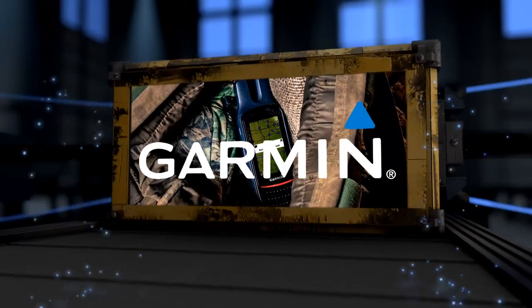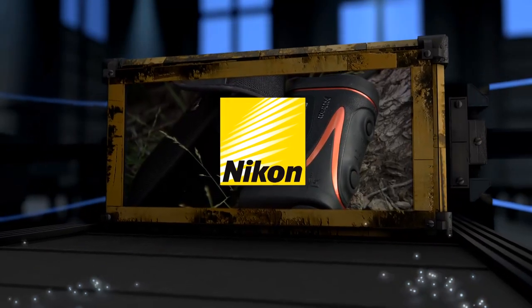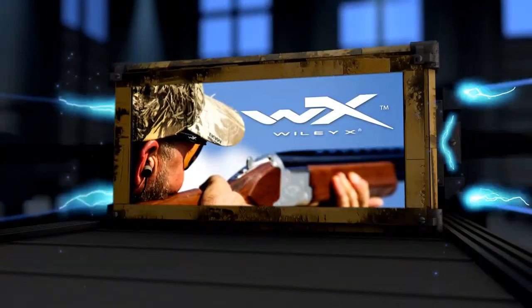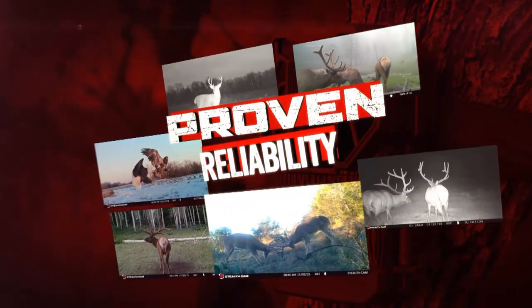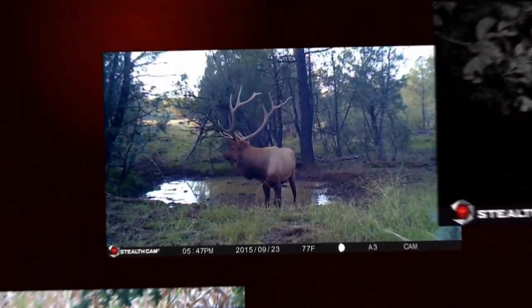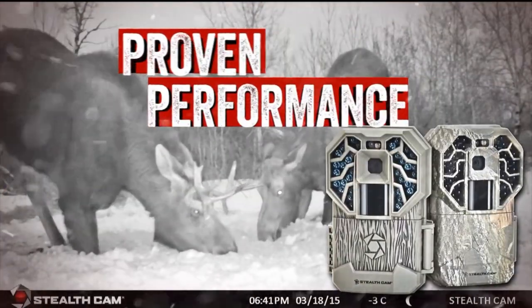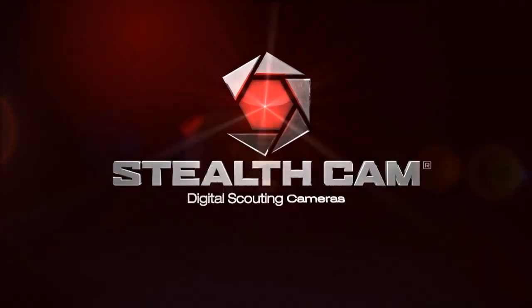Deer Gear is brought to you by Garmin Rhino 7 Series — wherever you hunt, make it Rhino Country. Nikon Sport Optics — the next generation of hunting optics. Walkers — protect it or lose it. Wiley X — absolute premium protection. Stealth Cam: proven reliability, proven quality, proven performance. Stealth Cam continues to push the boundaries of technology and innovation with its next generation of trail cameras — proven performance in extreme conditions. Join the trail cam revolution.